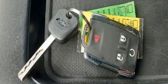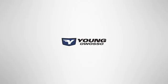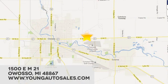There's more than a century of ingenuity and significance in every Chevy. Hurry in today for a test drive. At Young Chevrolet Cadillac Buick GMC, we're eager to share our knowledge and enthusiasm. We're conveniently located at 1500 E.M. 21 in Owasso, Michigan.